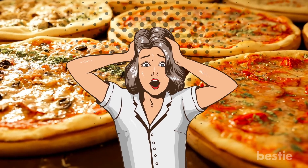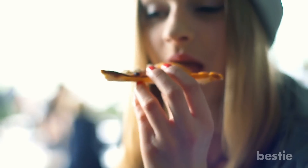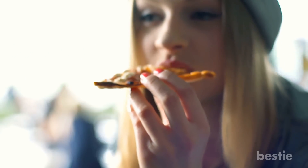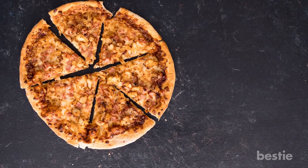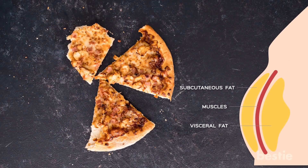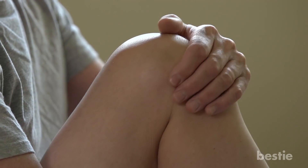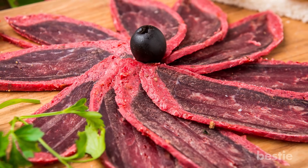The scariest part is that we've all fallen under the pizza spell at some point. One slice can magically turn into five in a window of minutes — we could potentially be ingesting over a thousand calories in one sitting. This type of diet can lead to the inflammation of your fat tissues, which indicates heart disease and arthritis. So cool it on the pizza next time you come home wasted. You already ate some beef jerky.